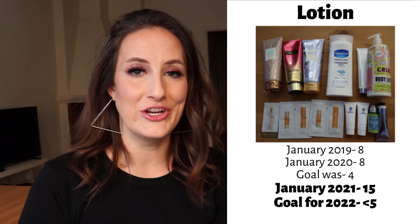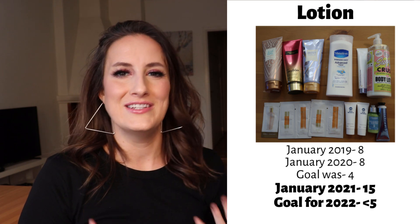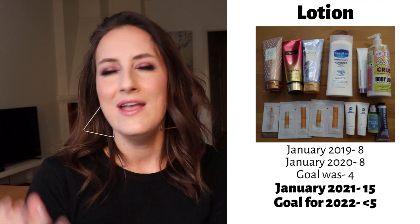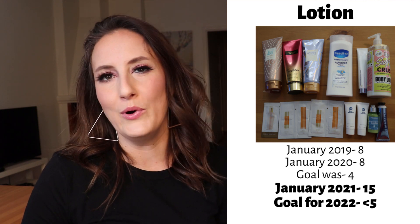Moving from one manageable category to one that is definitely not: lotions. In January 2019 I had eight, January last year I had eight. My goal was four and somehow I'm up to 15. I picked up the Sugar Crush one from Soap and Glory and a Vaseline one as daily drivers, and the perfume-scented ones I safeguard for date nights — which haven't happened much in 2020. The rest are samples I've been holding onto thinking I'll use them traveling, but I never do. This year I'm finally going to work through those and move them out. I'd love to get this under five by end of year.